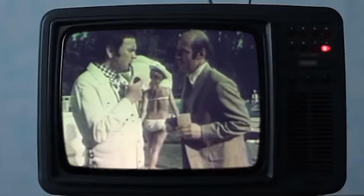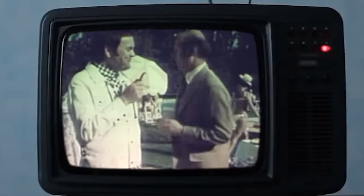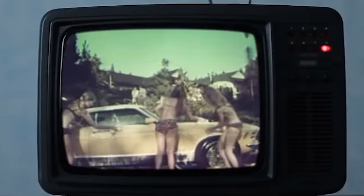A vintage Mustang commercial plays. Commercials were a little different back then.